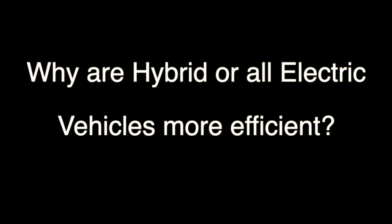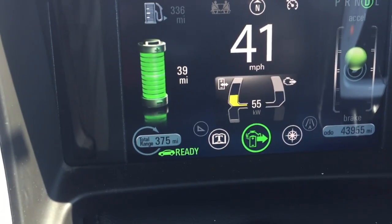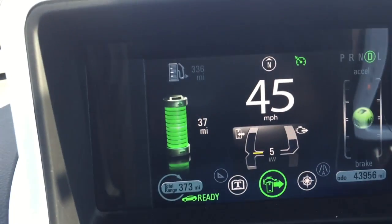A friend recently asked me, how can hybrids or electric vehicles be more efficient than just using gasoline? Well, the answer to that is simple. If you look at the dash on here, you can actually see the amount of energy — it's up to 54 kilowatts that it takes to accelerate.